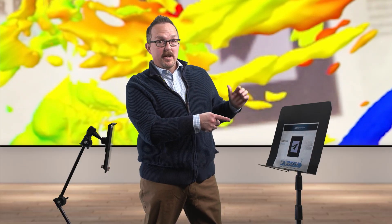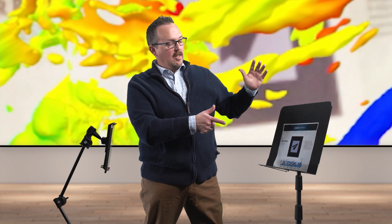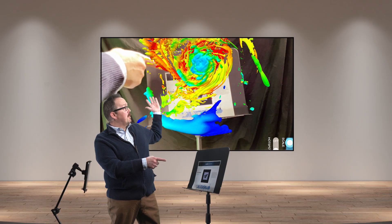Bring data to life. Make a splash with your hurricane wind data set as you point out the eye of the storm.